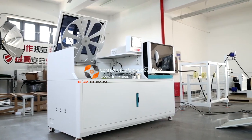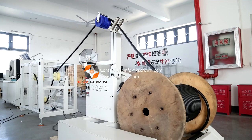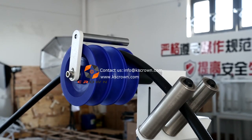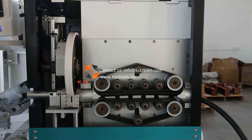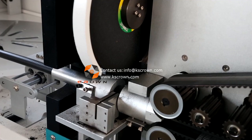This machine is suitable for fixed-length cutting and high-speed flying cutting of corrugated pipes, PVC pipes, heat-shrinkable pipes, and other thin-walled pipes. It is equipped with integrated discharging function and pre-feeding function.